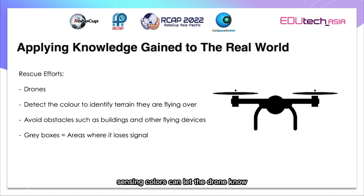Sensing colours can let the drone know what type of terrain it's on. They can sense the colour of the terrain beneath them and know whether there is safe land for them to land on using colour sensors. Collecting items can be used to collect supplies from one place, and depositing items can be applied to help the drone deposit the supplies to the soldiers. Avoiding obstacles will help the drone to avoid buildings in its path and natural obstacles like trees or mountains. The grey boxes could represent places where the drone drops out of signal and therefore has to rely on itself to pathfind out of them.